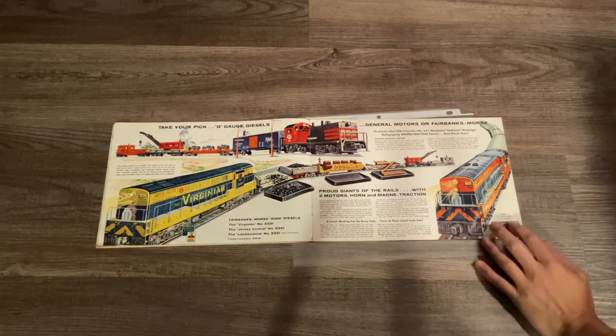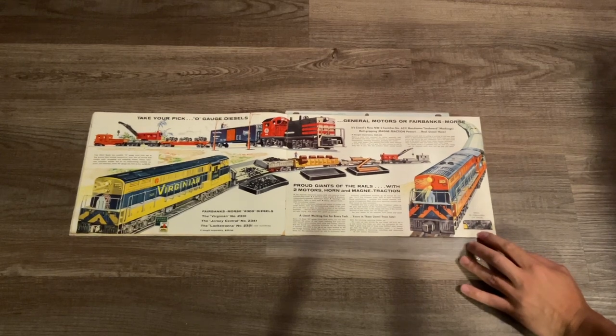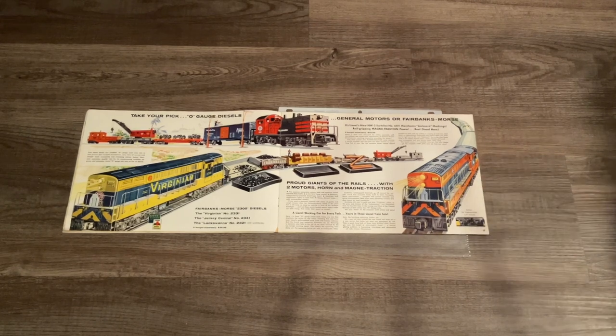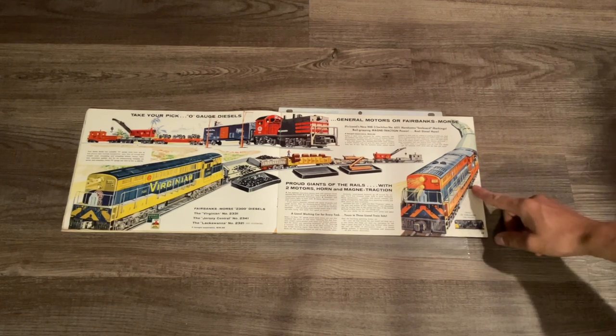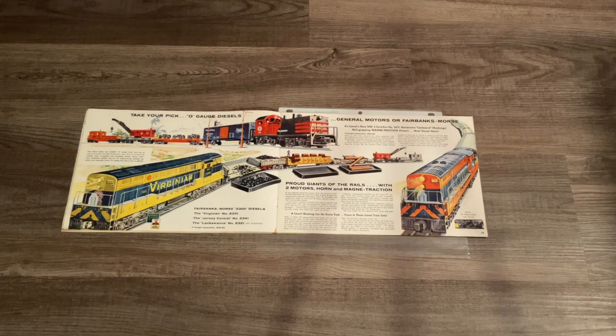On page 17 we have the rarest Lionel item to come out of their factory in Hillside, New Jersey - the 2341 Jersey Central FM, which comes with three passenger cars. I already did a little history video on the 2341. There are two different variations: the first has a dull finish to the paint and the second has a glossier finish. Lionel only came out with six or seven of these units, so this thing is extremely rare.